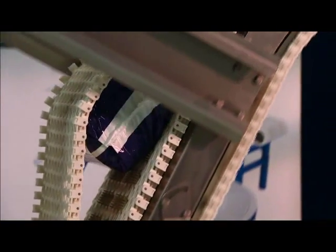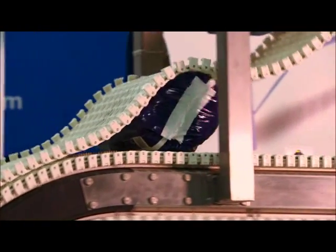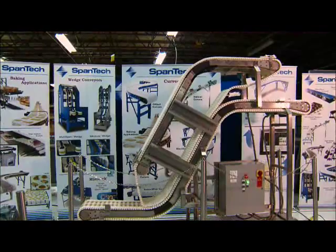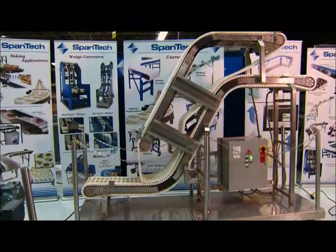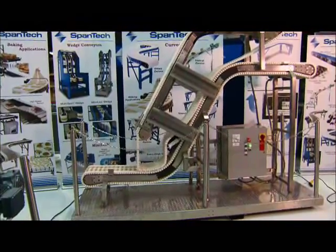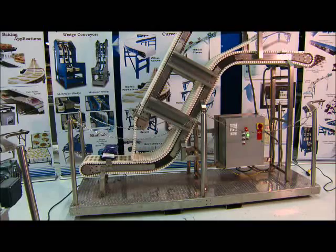With SpanTech's innovative product lines, there is no limit to what can be accomplished. We can take this fundamental core conveyor product line that we have and spin off many more different kinds of industries from this same basic technology. My ambition is to build other companies out of this same technological base. For more information, visit www.spantechllc.com.